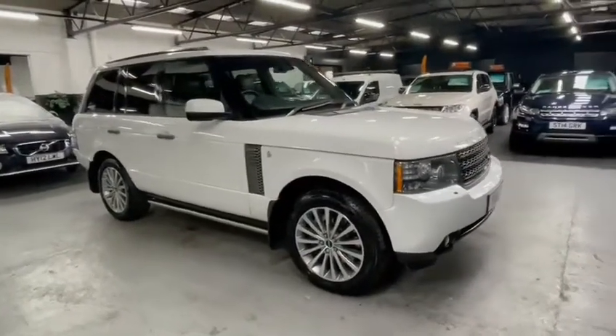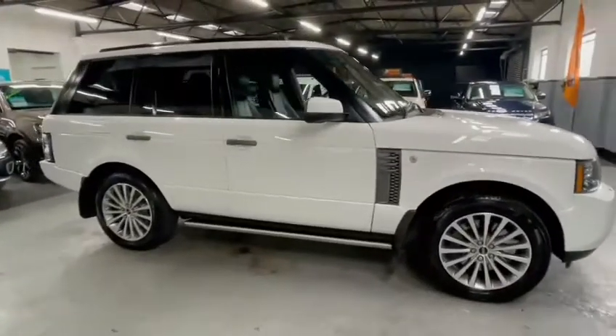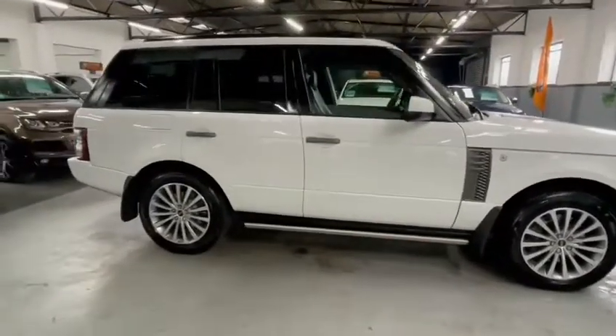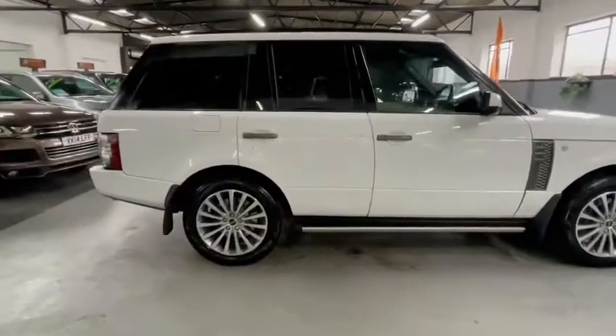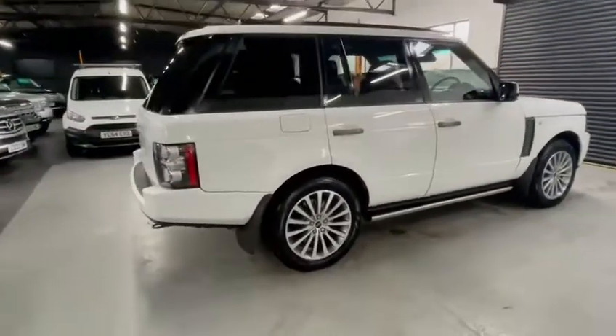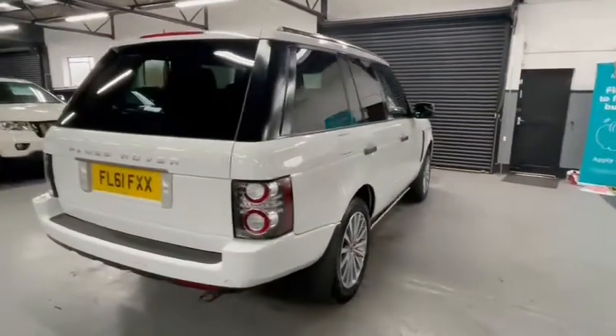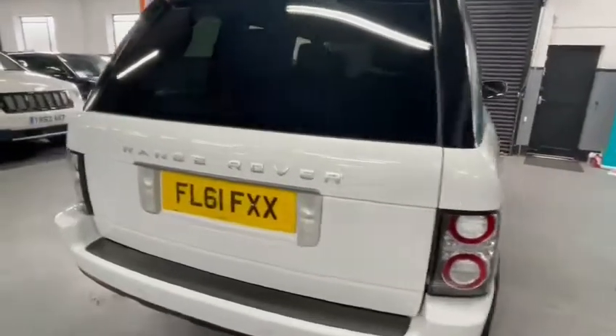Good afternoon. I'd like to introduce this 2011 61-plate Land Rover Range Rover Vogue SE. The car's done 88,600 miles, it's got nine stamps to 79,000, and it's in lovely condition all round.